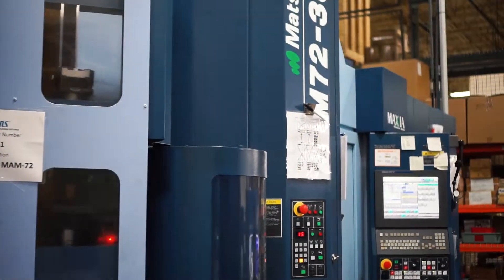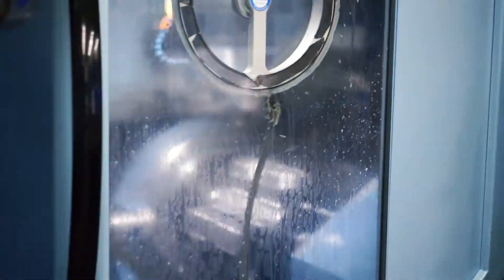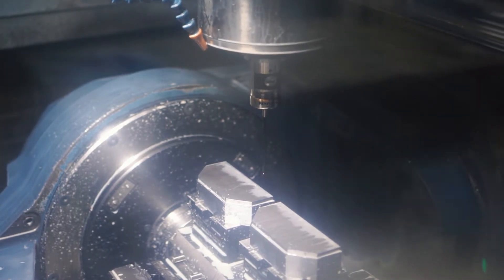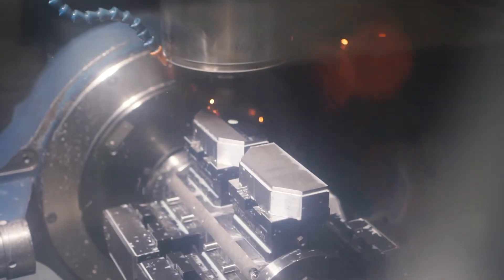For larger scale production needs, we rely on our Matsura MAM72, which is a multi-palette, 5-axis machine. In-process probing capability ensures that all critical tolerances are held. Here we can see one of the jaws on our Fixture Pro being cut to specification.